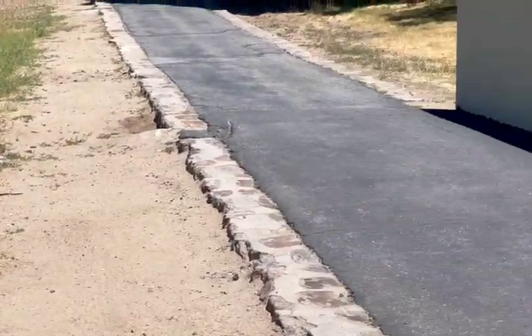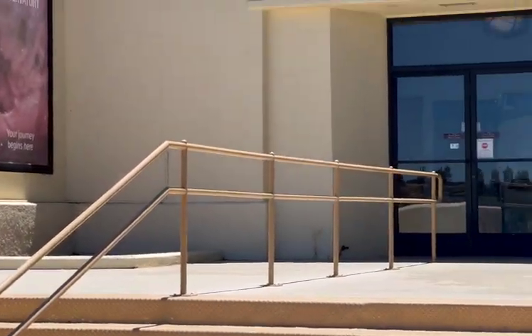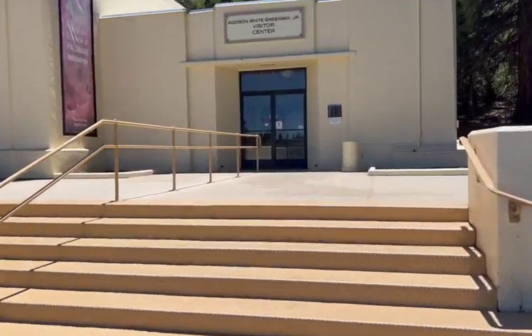On your way in, you'll see the visitor center and gift shop. Once you've been there for a while, you can walk further up to the Observatory.